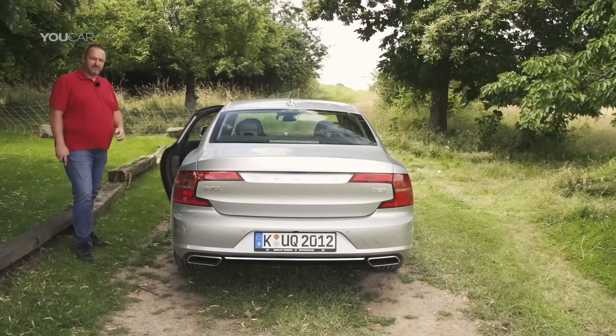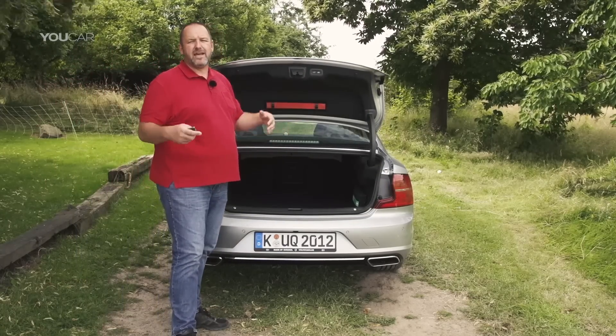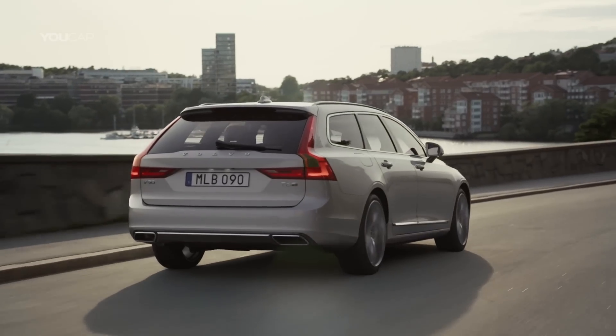The maximum boot space of the S90 is 500 liters, which should be enough for everyday use. If you need a lot more you'll have to wait for the estate version, the V90, which offers more than 1,500 liters.